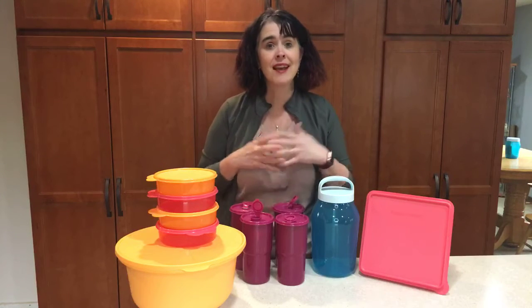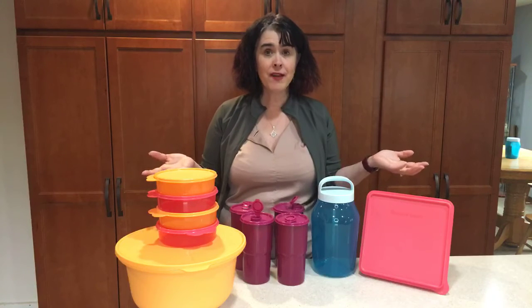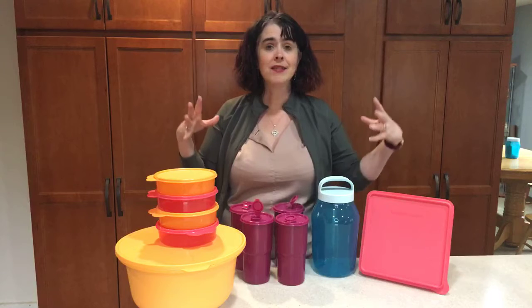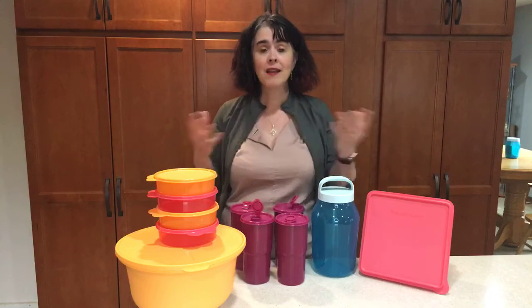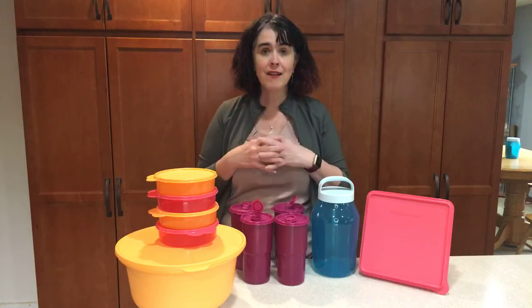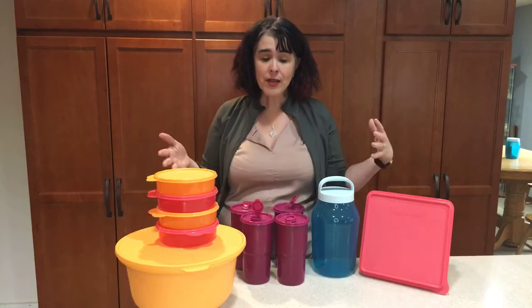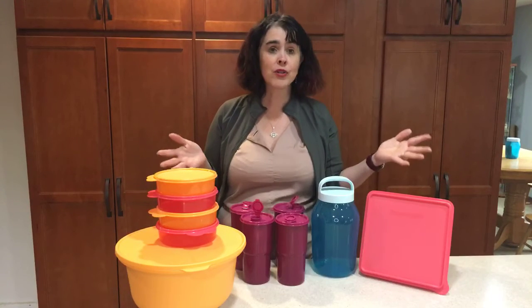This whole set is valued at two hundred and twenty-six dollars. Hosts who book an event between now and the end of the summer catalog can get this for seventy-five dollars of their host credit with a qualifying event — that event is just five hundred dollars in sales and two of their friends booking their own events within three weeks of when theirs is held.